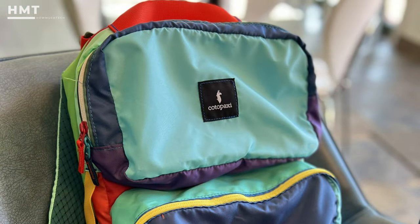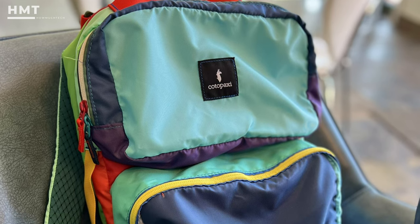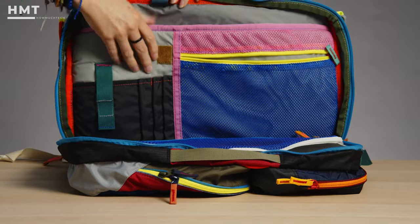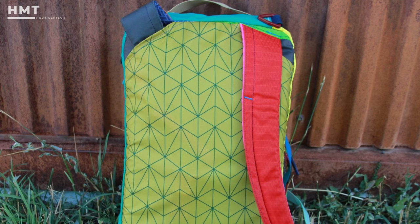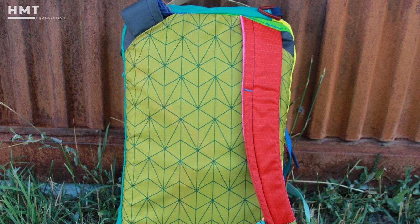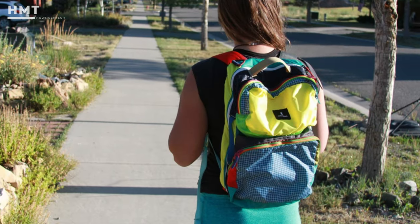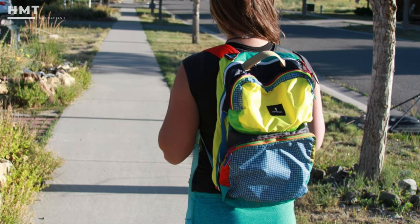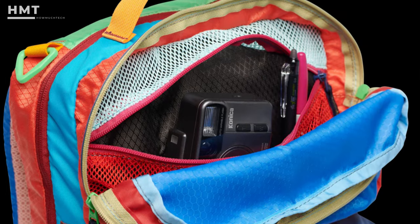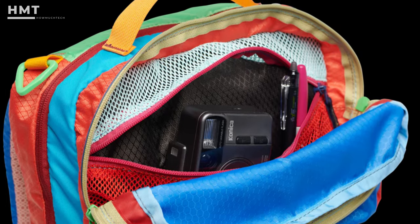Our biggest gripe is that it lacks protection. The collapsible design features little to no padding, forcing us to use an additional padded sleeve to keep our laptop safe. While the fabric offers some water resistance, the zippers leak, so it's not the best option for rainy climates. The last caveat is the lack of structure, which means this bag isn't great for carrying a heavy load of school books. But all that aside, this unique packable pack is one of our all-time favorites for traveling.